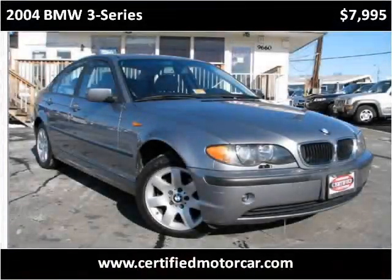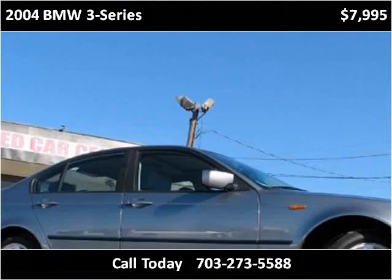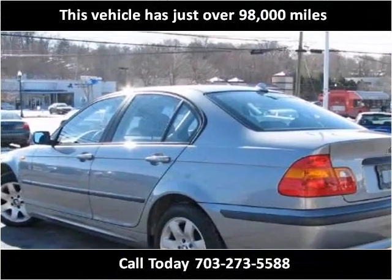This 2004 BMW 3 Series is available from Certified Car Center. This vehicle has just over 98,000 miles.